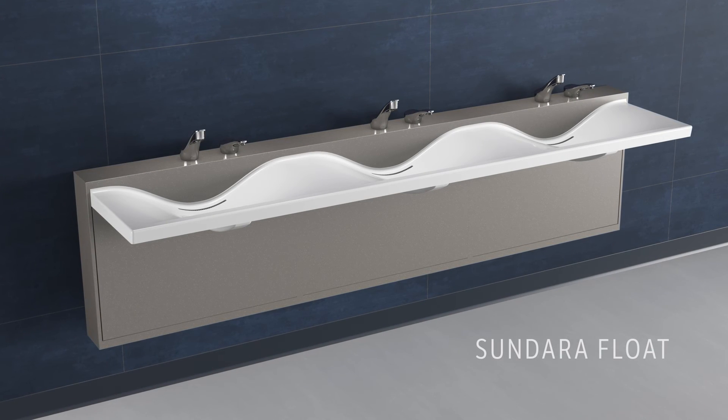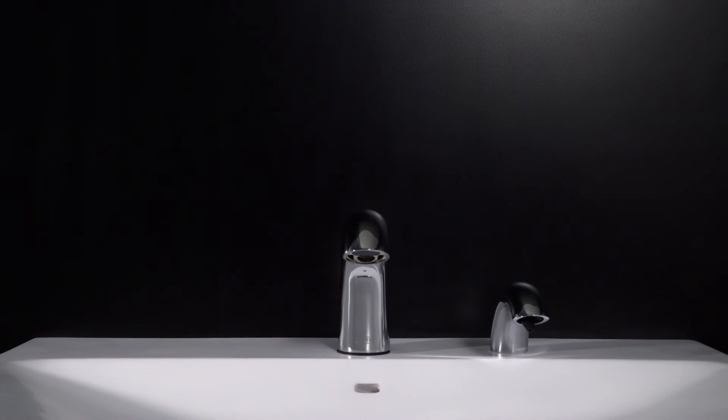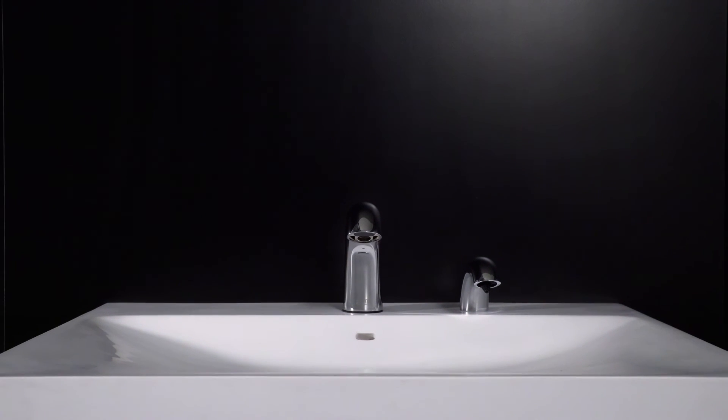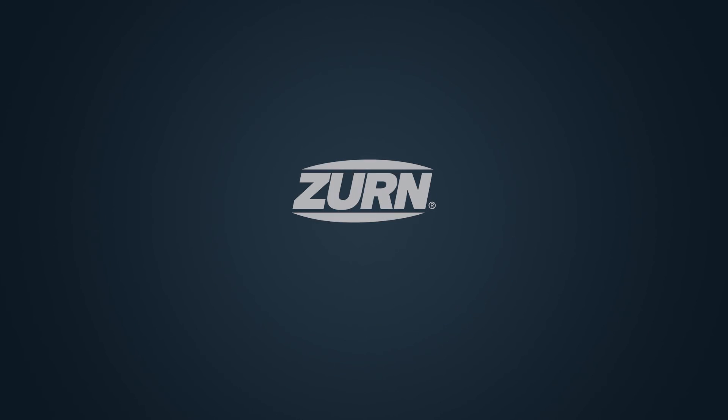What's more, our multi-unit designs will meet any restroom footprint. Powerful performance, high-minded design — a stunning blend of style and substance. Behold the Sundara hand-washing system. To learn more, visit zurn.com/Sundara.